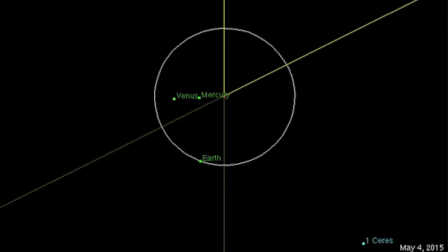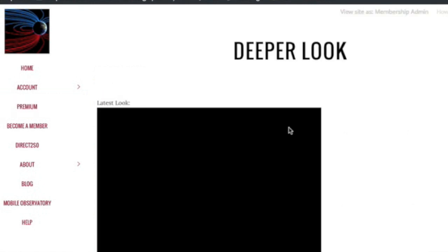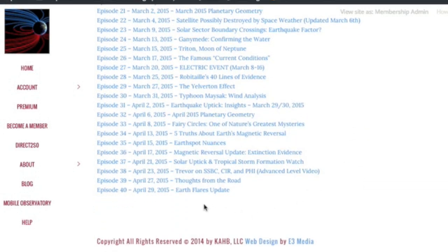Speaking of deeper looks, the planets video is just one of two I've got set to post for you guys in the next two days. Last night we posted an earth flares update, highly relevant to the earth spots material, which you should probably watch first. 40 episodes down, folks.